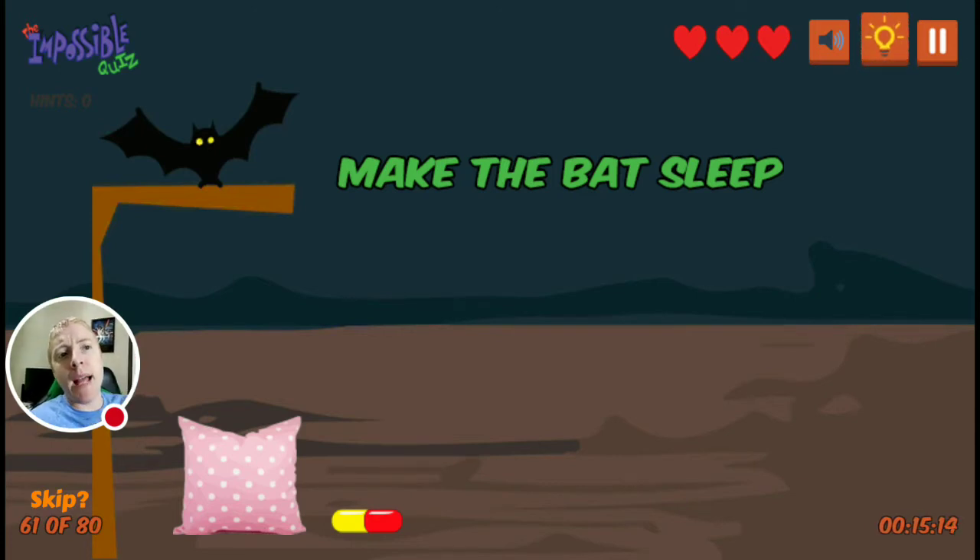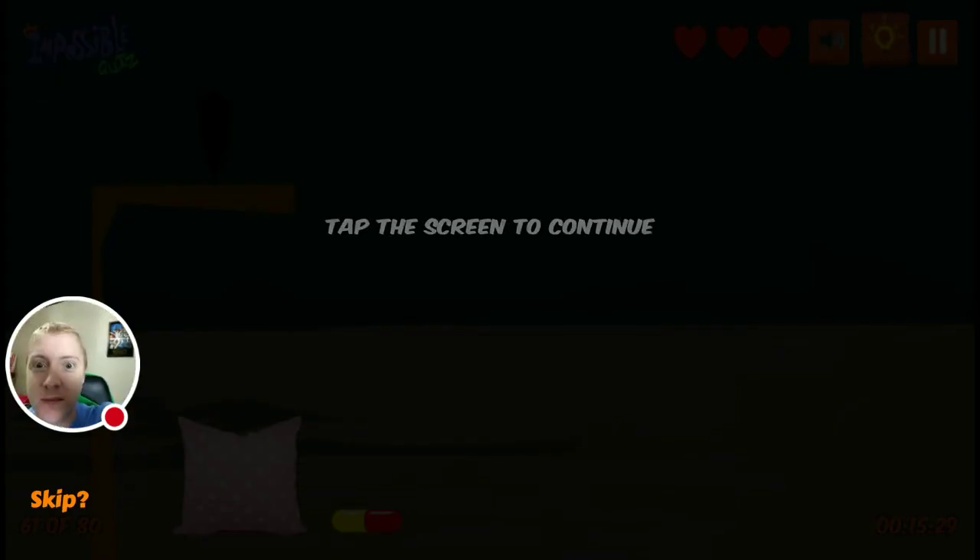Make the bat sleep. There's a sleeping pill, or what looks like a sleeping pill, and a pillow on there. But what do bats do when they sleep? They sleep upside down. So if you turn your phone upside down, the bat goes to sleep. Turn it back over.